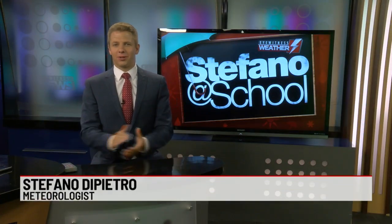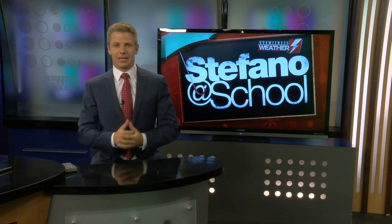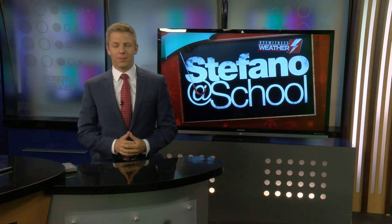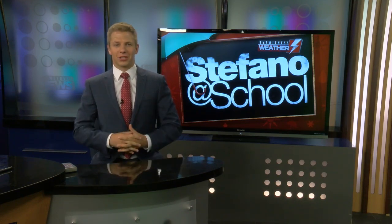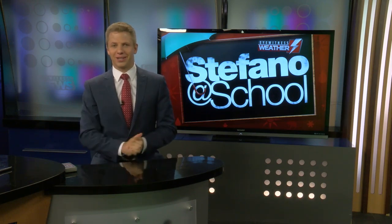Good morning. All school year long, we've been collecting questions from kids all across our area — questions where they get to ask me anything they want to know about the weather. Every Monday morning, we'll be answering a question. This week comes from Kristen Brito, and that's from State Street Elementary. Let's go ahead and take a look.